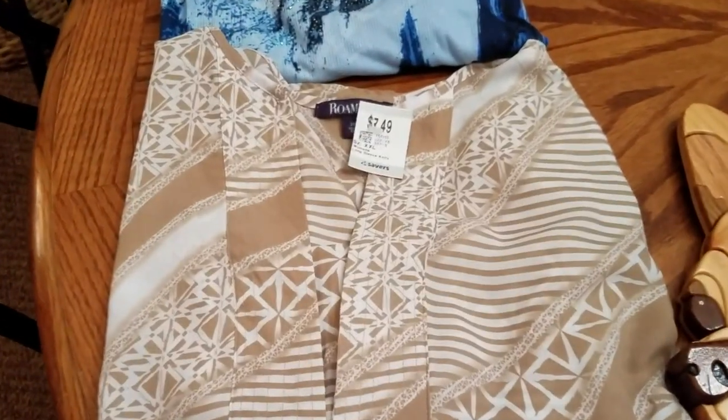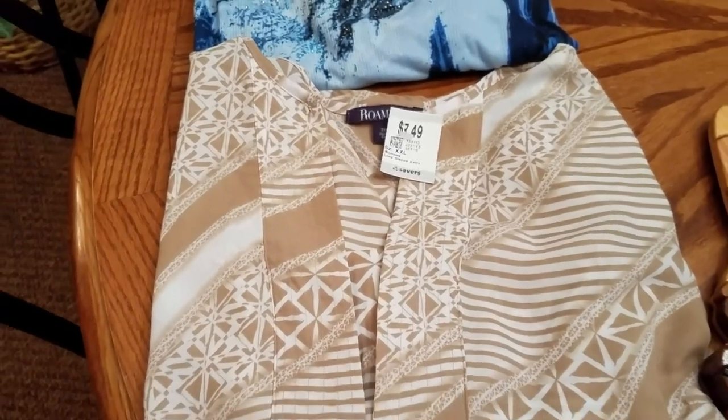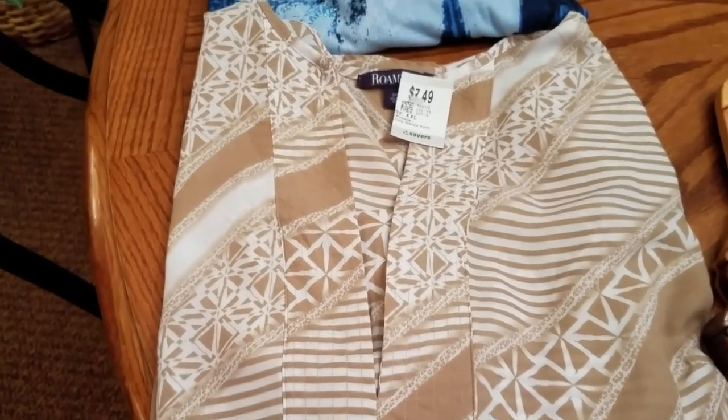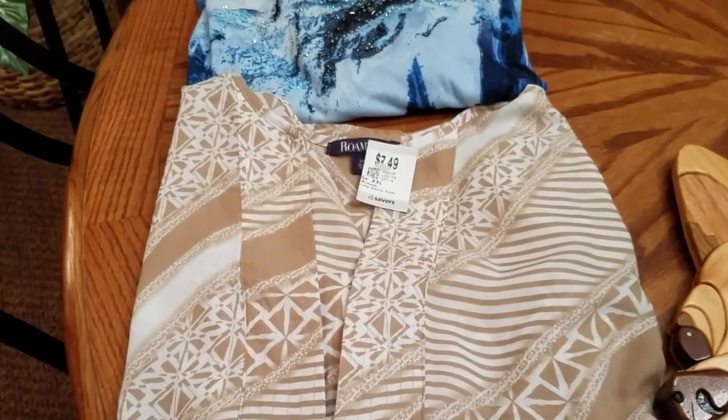Two shirts today. This one is a Romans, size 20. It was $7.49, or $3.75 half price. A little higher than I like to pay, but I haven't been buying much shirts lately. Hopefully donations will pick up.